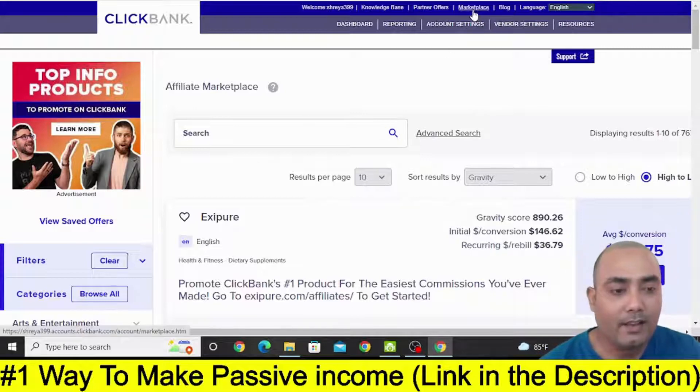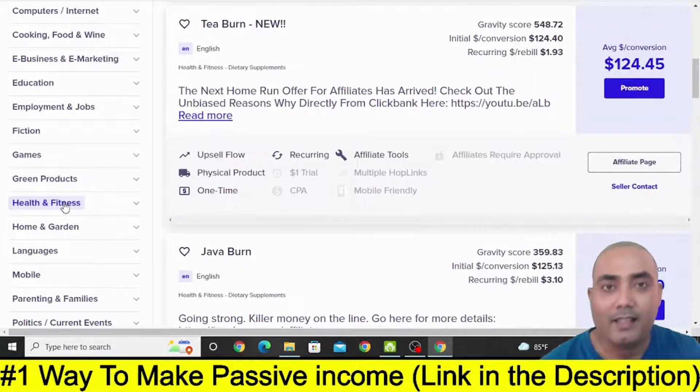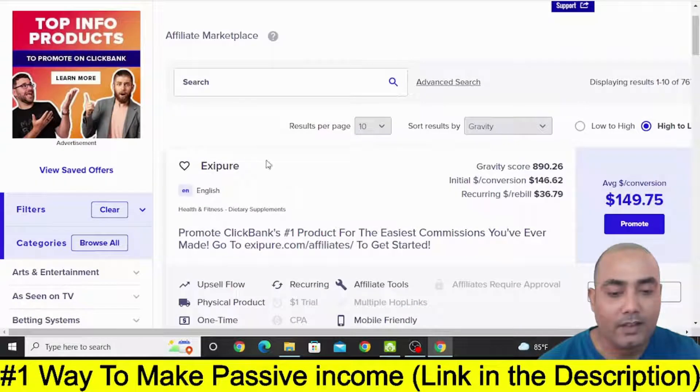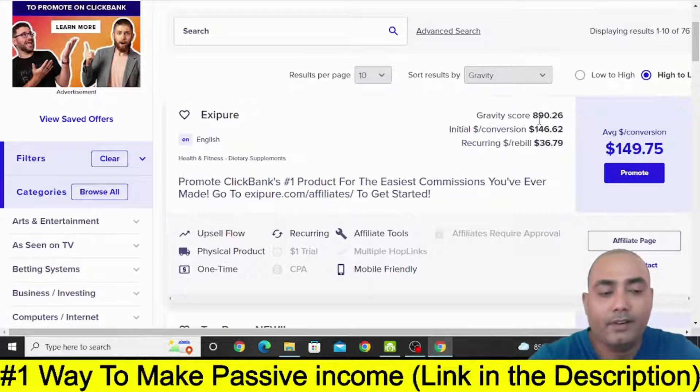So now once you go to Clickbank, log in and click on Marketplace, then you can simply click on Health and Fitness. With the strategy that I am going to show you today, you need to select the offer from Health and Fitness and then just sort it out by Gravity and select the top offer. So as you can see at the time of shooting this video, XPR is at the top with a Gravity score of 890.